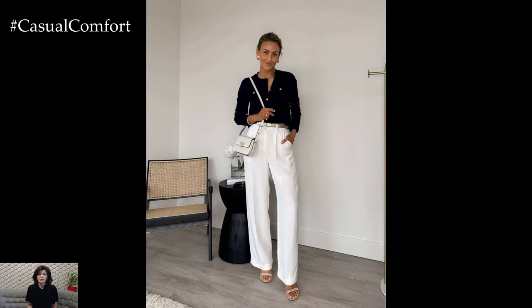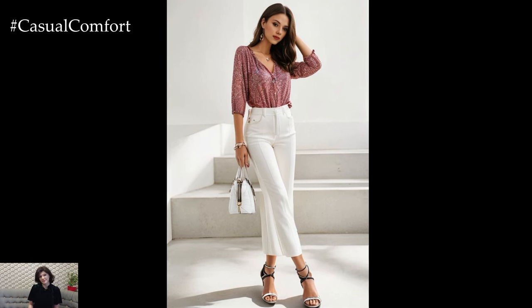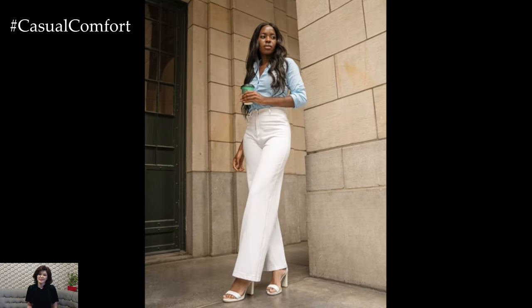The fabric of your white summer trousers is crucial for both comfort and style. Opt for lightweight and breathable materials that keep you cool in the summer heat while maintaining a polished look. Linen trousers are a classic choice for summer. They are breathable, absorb moisture, and have a natural, relaxed look. Embrace the slight wrinkles as part of the linen charm.